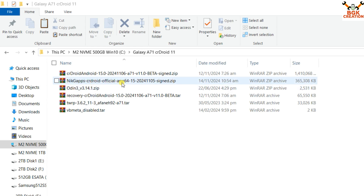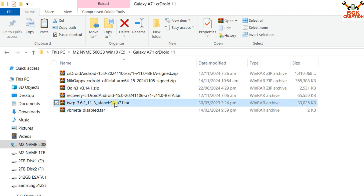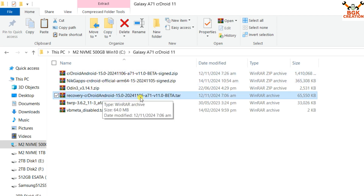Download NikGApps Android 15 ARM64 — this will work on CrDroid 15. Do not try to flash MindTheGapps or other GApps; only this specific NikGApps CrDroid version will work. Also download the recovery, but be warned: the official CrDroid beta 11.0 recovery file is NOT working. Do not download or flash it — I flashed it and my phone bricked. I had to unbrick my phone, then I flashed TWRP recovery instead, which works well.